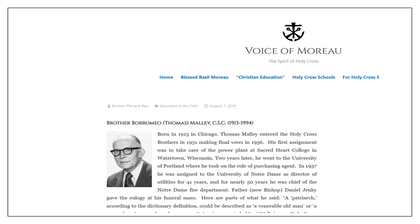Just wanted to bring up here, out of the publication online, Voice of Moreau — Brother Borromeo Thomas Melle CSC. He was a very instrumental figure, being the director of utilities for 41 years. As part of that he was directly involved with the operation of the railroad and was instrumental in the generation of electric power for the university, which saved tons of money over the years. That's something you can readily find online — the Voice of Moreau, Spirit of Holy Cross.